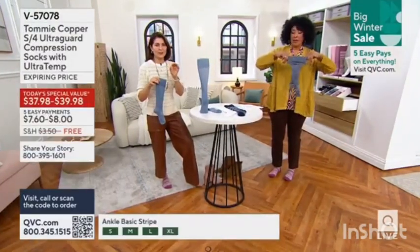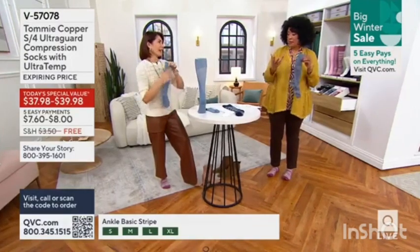You will feel the Tommy Copper difference the instant you put it on. You can see how soft it is.